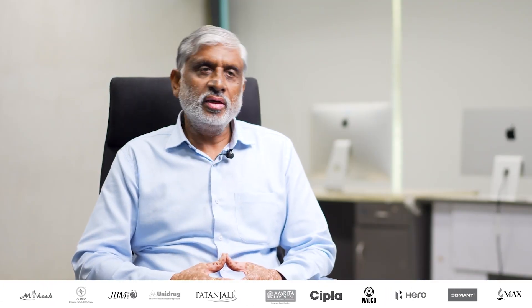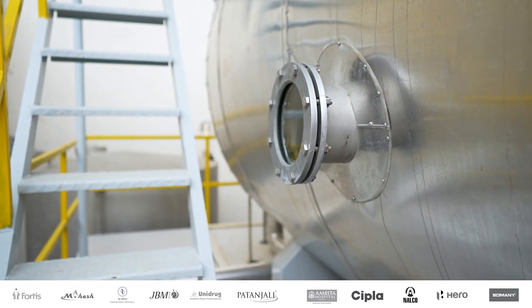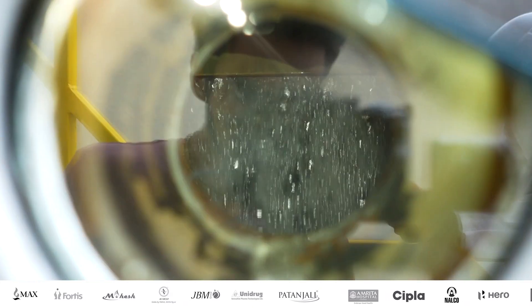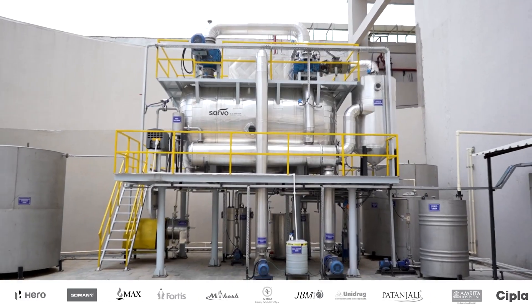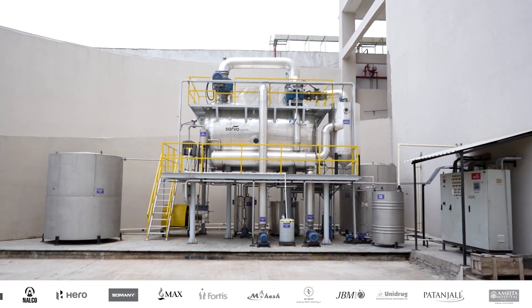For R.O. reject handling, evaporation is a viable choice. Because with evaporation, you can get a swat that you can dispose of and condensate that you can reuse.